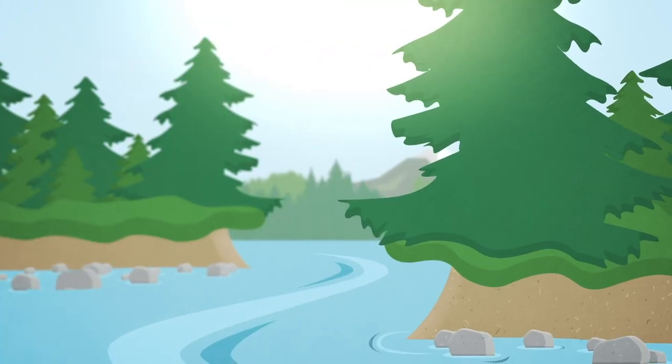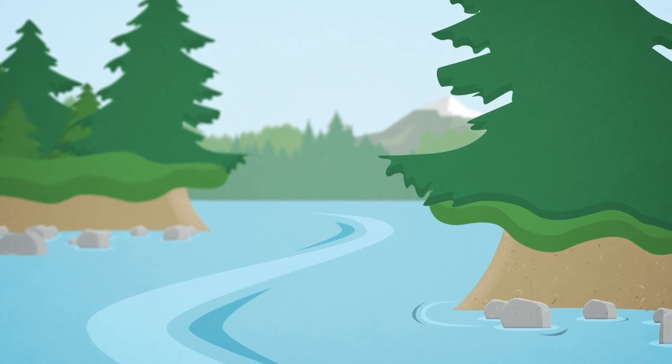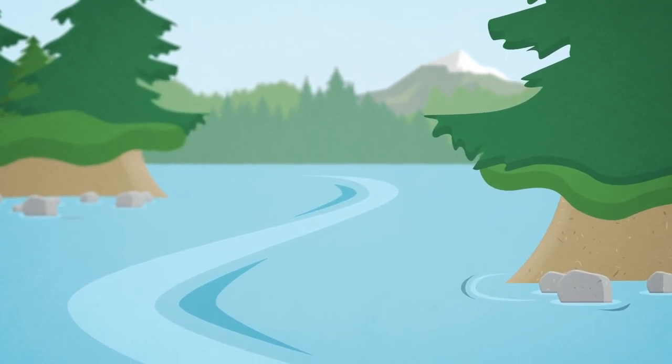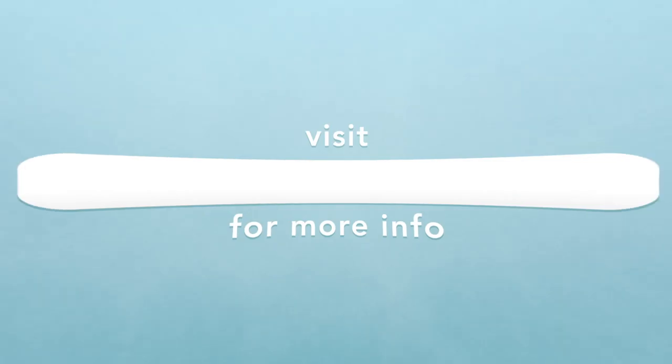It may sound like a lot to ask, but if we can all work together to restore and protect riparian zones, we can create a powerful resource to save our salmon and steelhead for future generations.